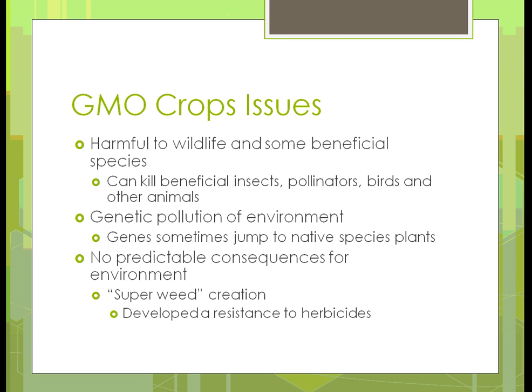Some of the pollution you have is genetic pollution of the environment — sometimes genes jump from a GMO plant to native species that didn't even have those characteristics. Some believe that's genetic pollution. Sometimes there are no predictable consequences for the environment, like that super weed creation we talked about. They didn't envision it when first creating it. That might mean we're not testing long enough to see the long-term effect — have we seen enough of it to really know for sure?